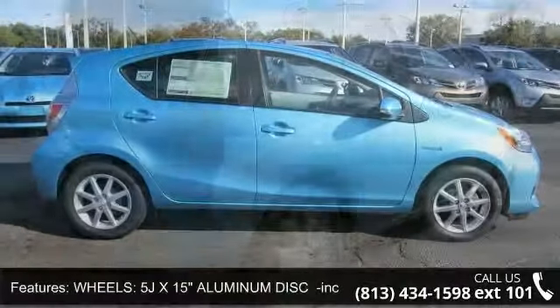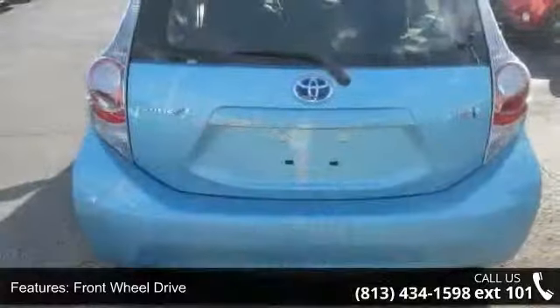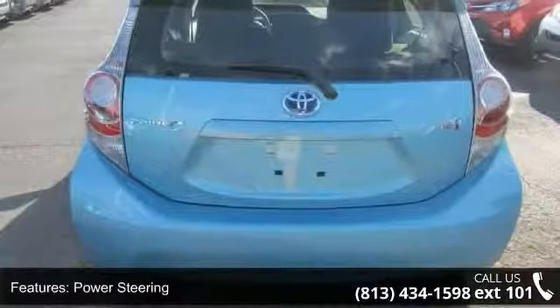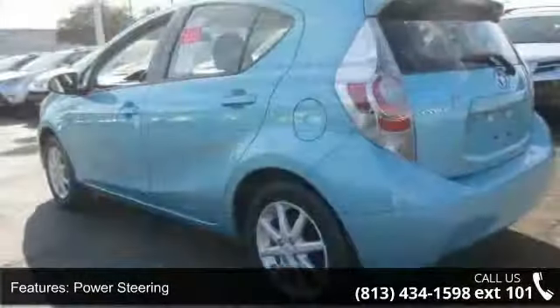Some of the top features included with this vehicle are wheels — 5JX 15-inch aluminum disc included, 8-spoke — front wheel drive, power steering, ABS, brake assist, wheel covers, steel wheels, rear defrost, and rear spoiler.